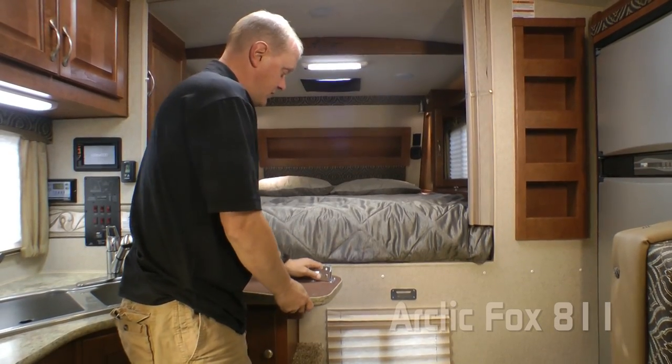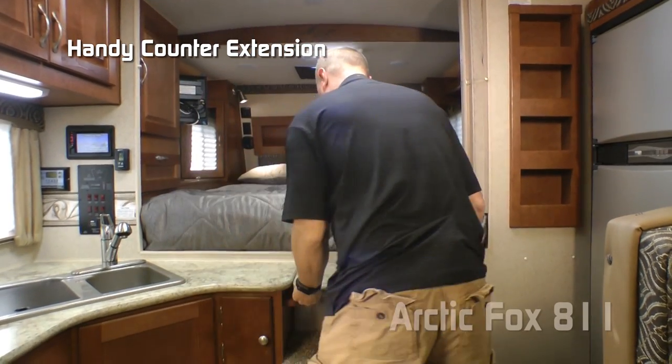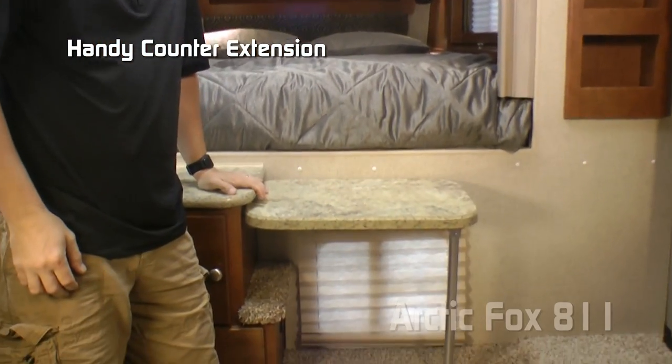Here's another handy feature: the counter extension. You just extend the leg and drop it in — just that easy.